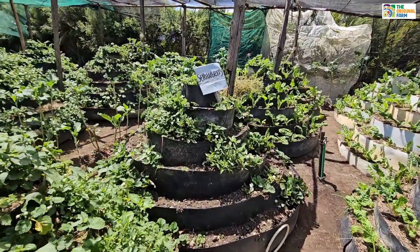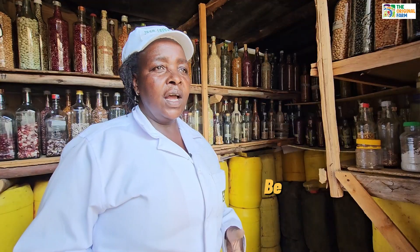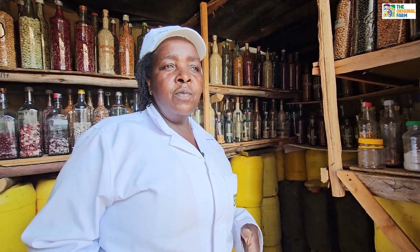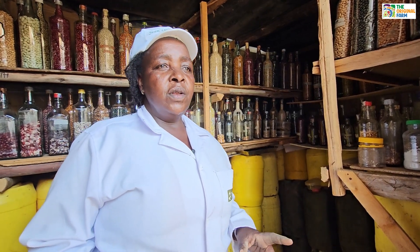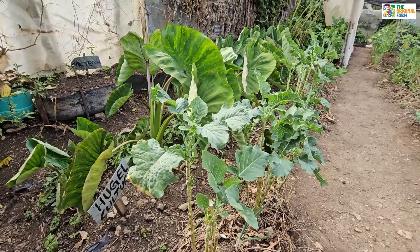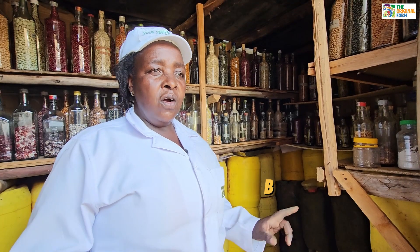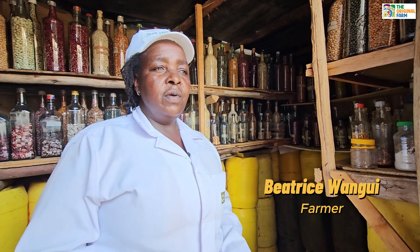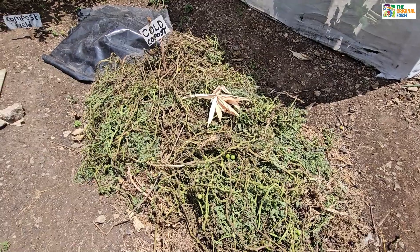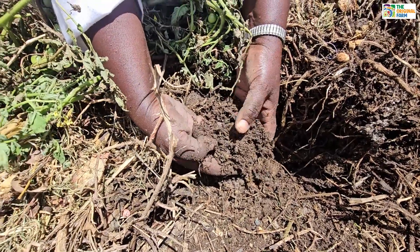Here it is dryland and we don't have irrigation water, we don't have dam water. So through training from seed savers, we make many technologies like hugelkultur, like vertical gardens, like zai pits. We dig trenches, we put rocks, we put dry matter, we put green matter, then we mix our topsoil with charcoal dust and manure.